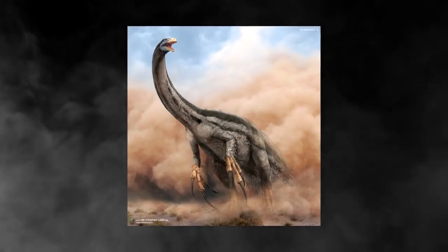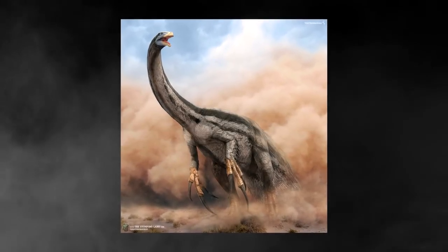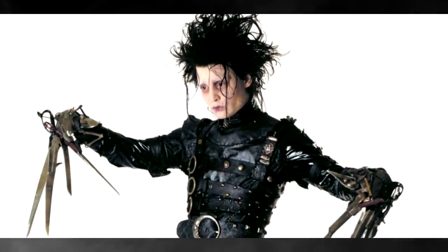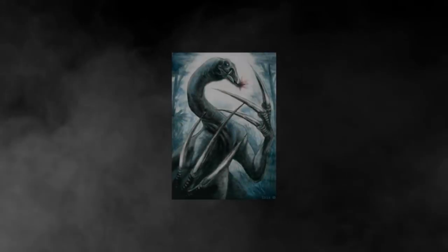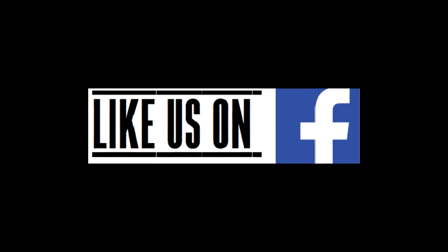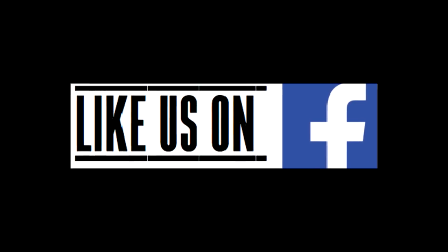Look at this thing! Is it not one of the weirdest looking dinosaurs that you have ever seen? Although looking like it grew up wanting to be just like Freddy Krueger or Edward Scissorhands, those crazy large claws actually had more than a few very important purposes. Don't forget we have a Dangerville Facebook, so head on over and become an even greater resident.